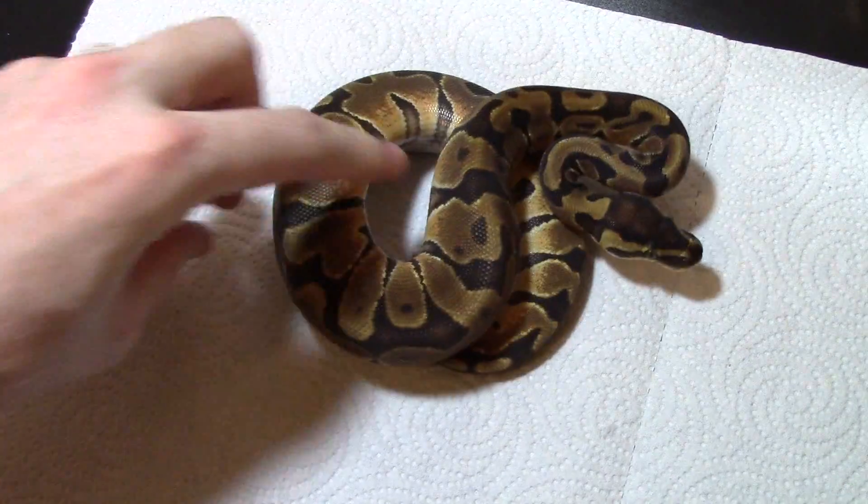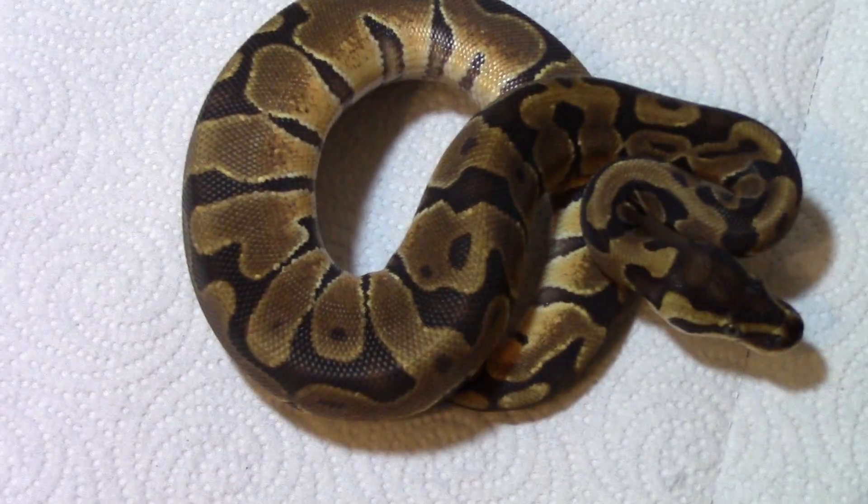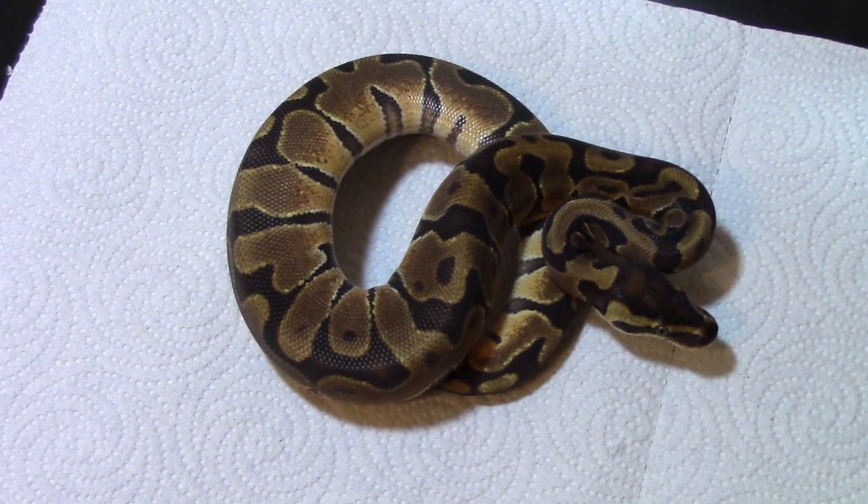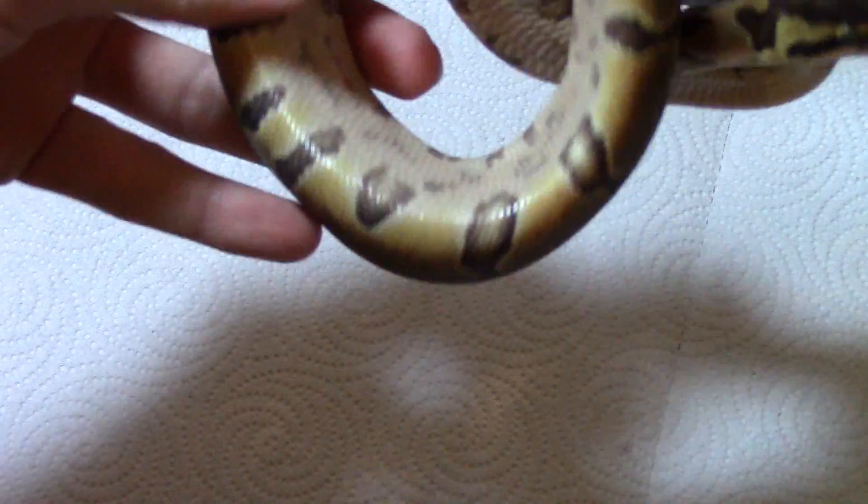This girl is in shed right now, looking kind of dark. This is an enchi female — nothing too mind blowing, just a good enchi. They're always good to have in the collection.